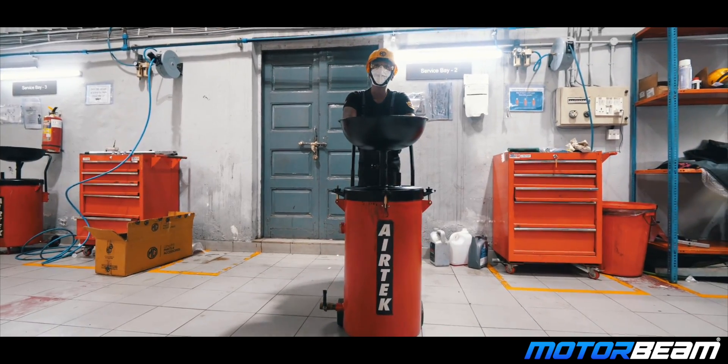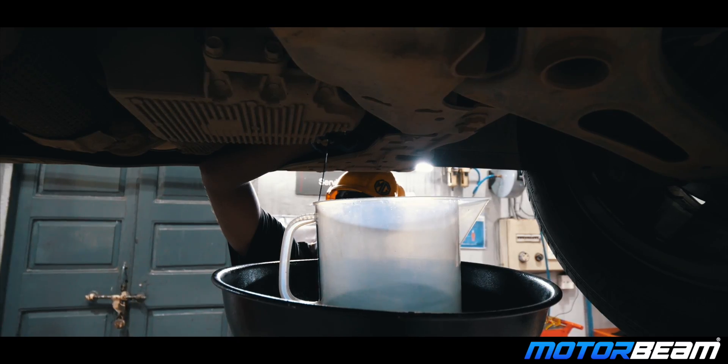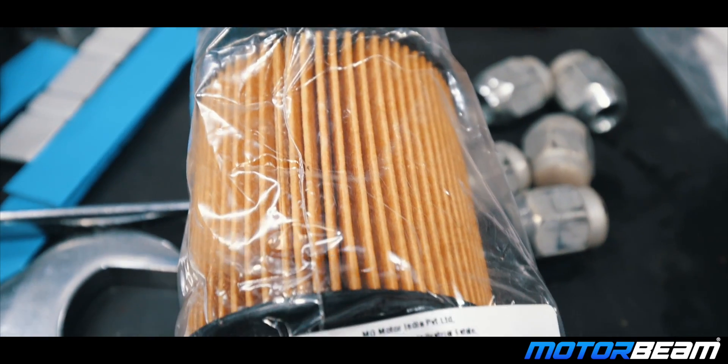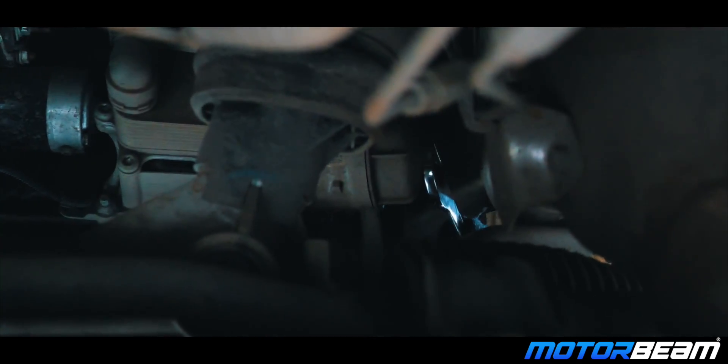You might want to know how much a periodic service costs without the labour charges. The engine oil costs Rs. 2,880 per service, the oil filter costs Rs. 606, and the fuel filter element costs Rs. 1,306.